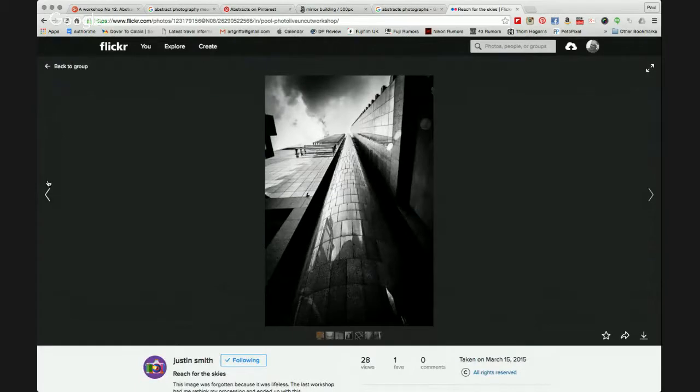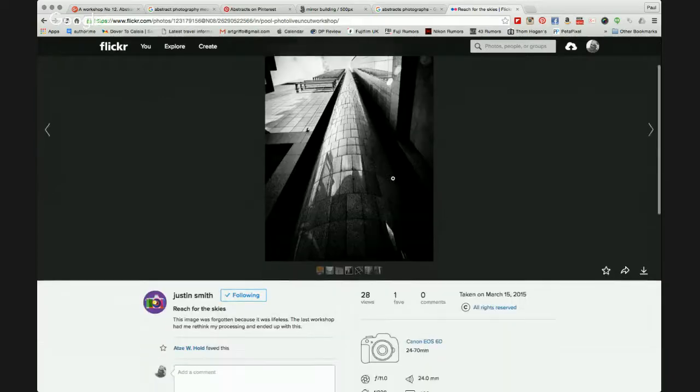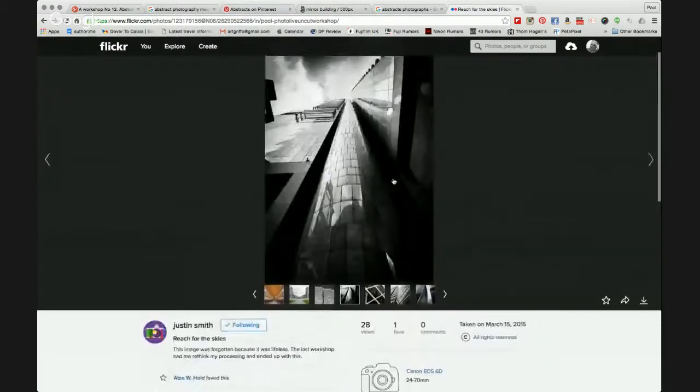Another straight-up shot of some architectural work from Justin. My only comment is the sky — there's a very white patch there, and I don't think there's any detail in it. You could try a graduated filter in Lightroom to darken it down, but I think it would just look like a grey mass. Personally, I would have just cropped straight across the top and gone for the abstract view of the building.